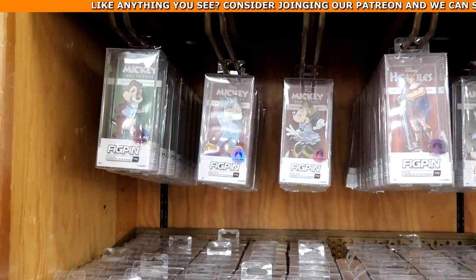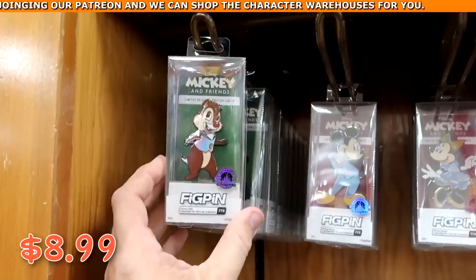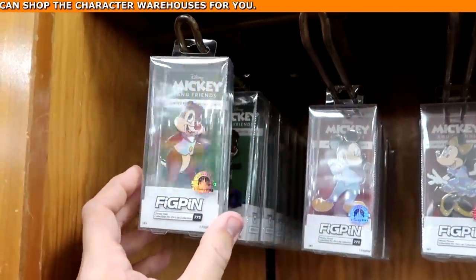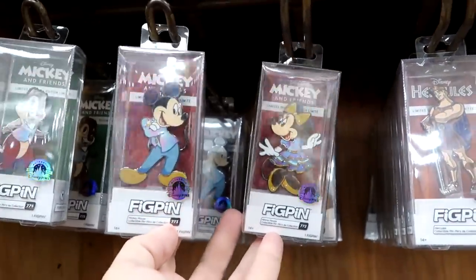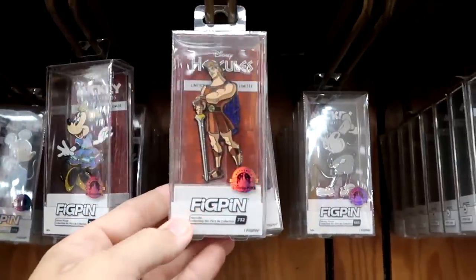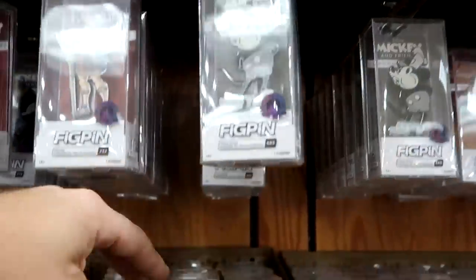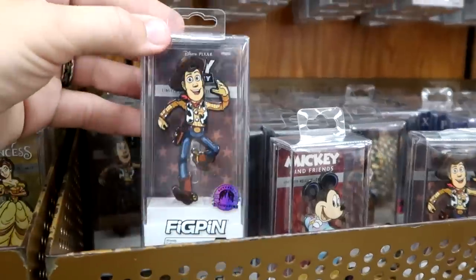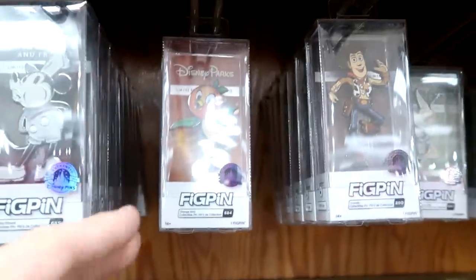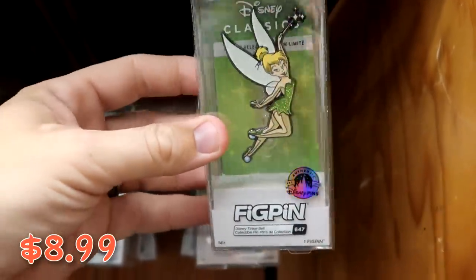They have a great assortment of Disney FigPin pins, all $8.99 from $25. There's Chip and Dale dressed up in 50th anniversary costumes, Mickey and Minnie, Hercules, Belle from Beauty and the Beast, Sheriff Woody from Toy Story, the original Florida orange bird, and Tinker Bell. Like these are actually really large sized pins — so nice.